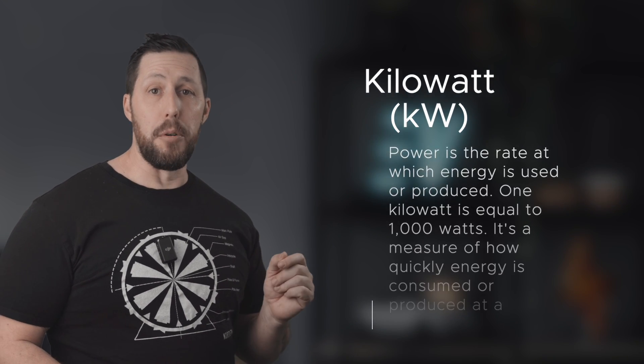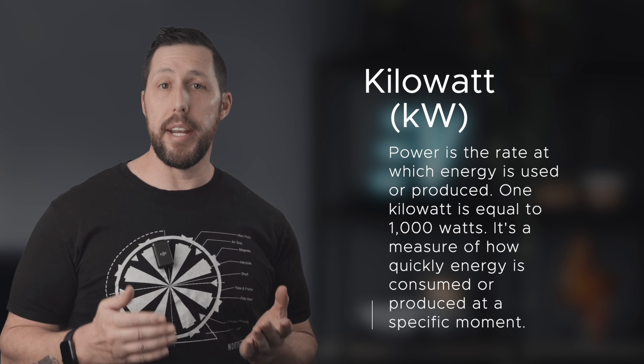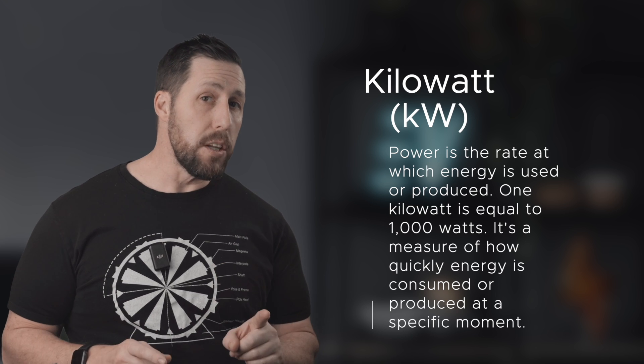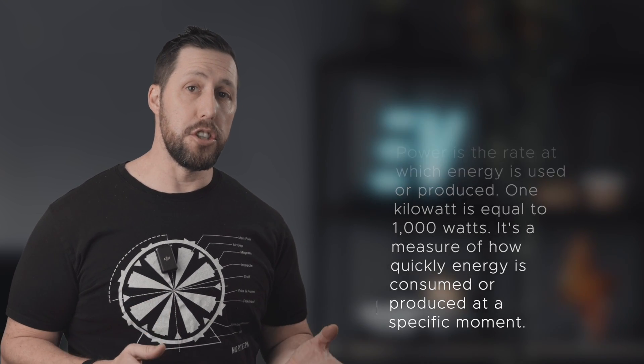All right, let's start off with the basics. You've probably seen kilowatt and kilowatt hours thrown around, and they might sound similar, but they're actually worlds apart. A kilowatt, otherwise known as KW, is a unit of power. Power is the rate at which energy is used or produced. One kilowatt is equal to 1,000 watts. It's a measure of how quickly energy is consumed or produced at a specific moment.